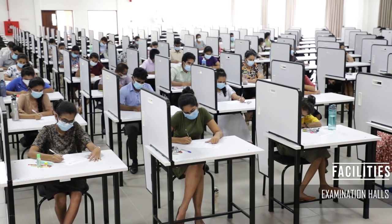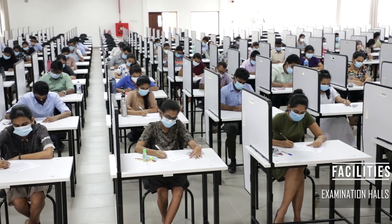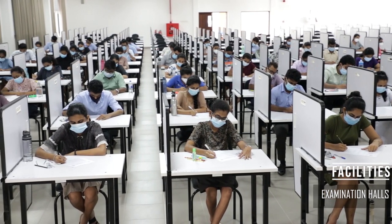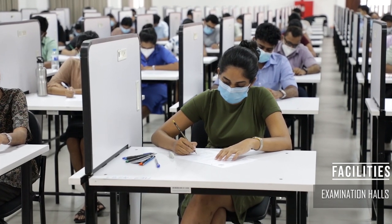The Faculty of Medical Sciences comprises two air-conditioned examination halls arranged to enhance the candidates' comfort while maintaining high-quality assessments. In today's day and age, technology has taken the field of medicine by storm.